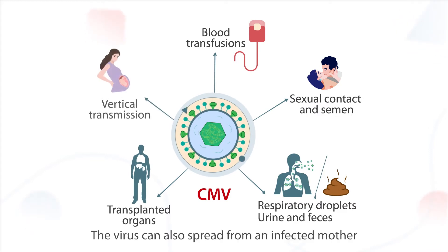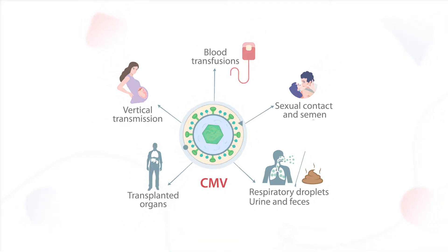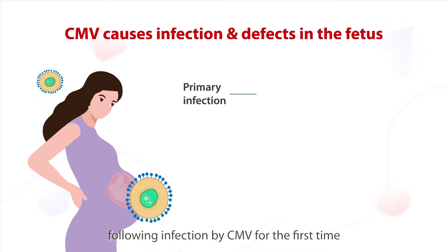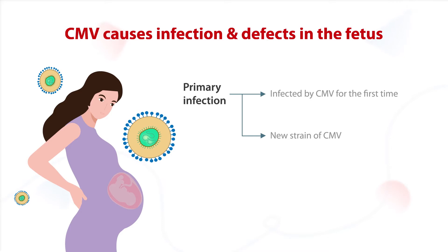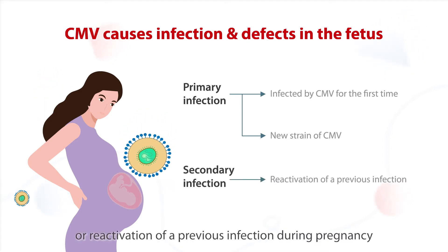The virus can also spread from an infected mother to the growing fetus through the placenta. A pregnant woman can pass CMV to her fetus following infection by CMV for the first time, reinfection with a different CMV strain, or reactivation of a previous infection during pregnancy.